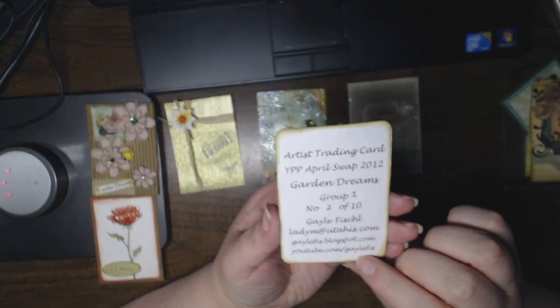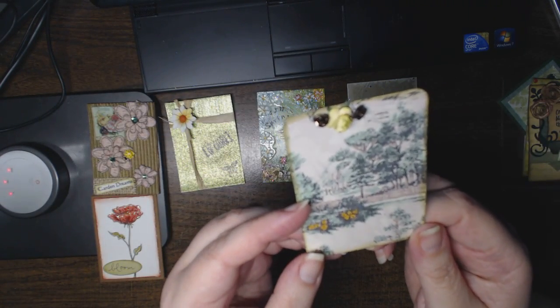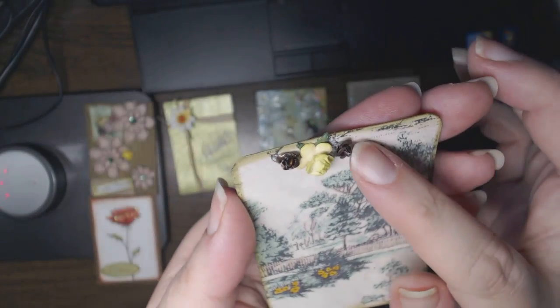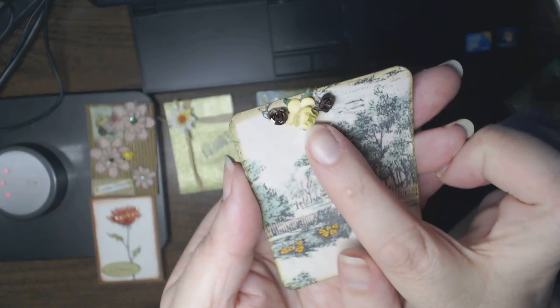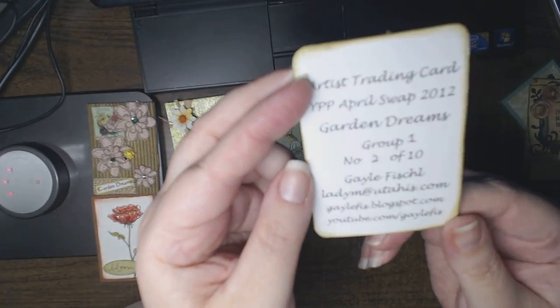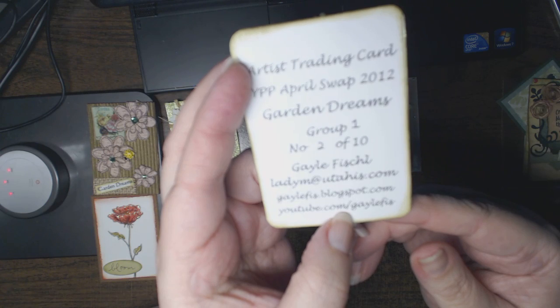This one is from Gail, who participated in three of the five groups. These are the tiniest little metal flowers I've ever seen — they look like they're six millimeters. Look at all the shimmer in the card; it looks like it's a twill background paper. These flowers look vaguely familiar — I think I might have used those kind of flowers in another group. Her YouTube channel is Gail Lefis, L-E-F-I-S. Sorry if I'm massacring your name.